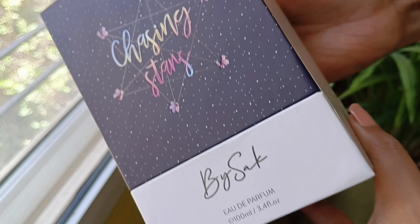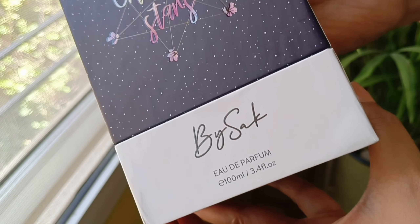First up, let me talk about their Chasing Stars perfume. The brand calls this a perfume with bold notes — something that confident women can wear boldly and carry themselves off. From a packaging perspective, the brand sent the perfume in a box like this. If you want to keep it in the box intact, it's going to consume a lot of space in your vanity.